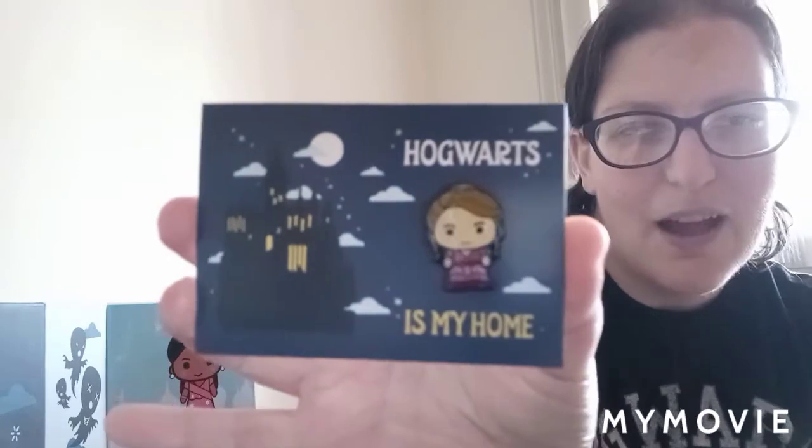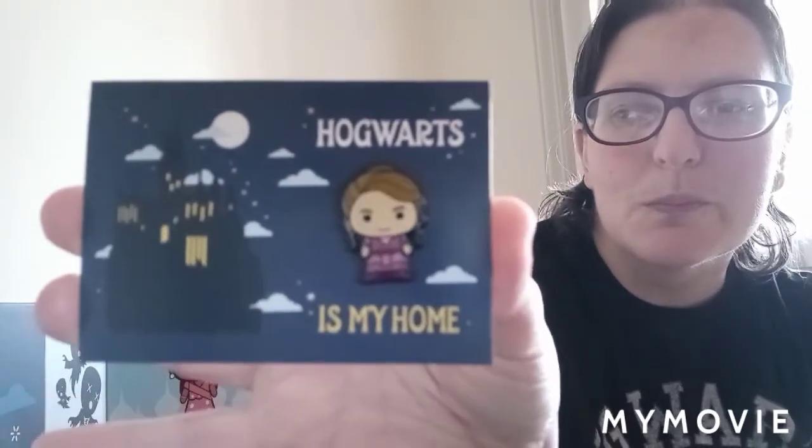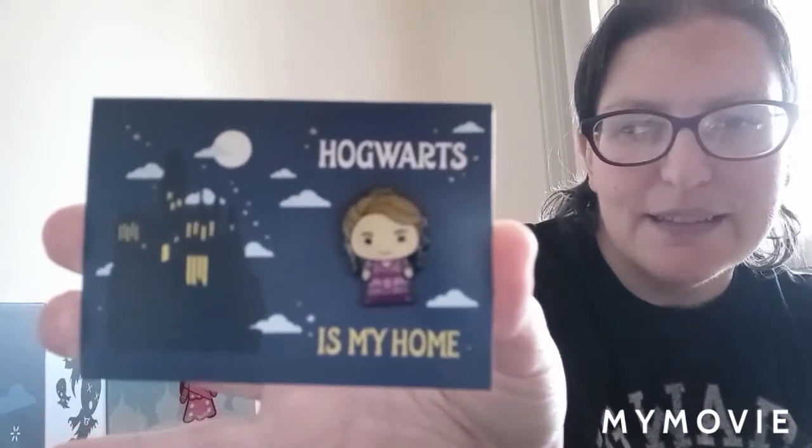On this box it has Scabbers — we shall see what gift he has for us. It is actually another pin, and this time it is Hermione Granger in her Yule Ball dress. Her backing card says 'Hogwarts is My Home,' and she actually has the same pin backer type that was on the Harry card — the little metal pin backing.